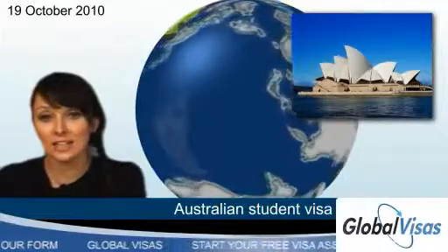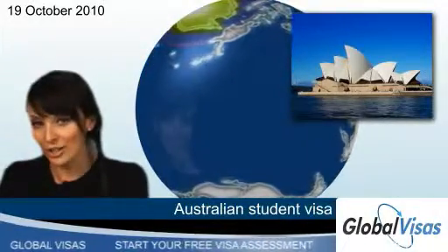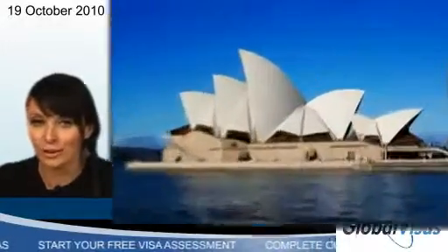Take the free visa assessment at Global Visas today and allow the immigration lawyers in our Australian office to handle your request.